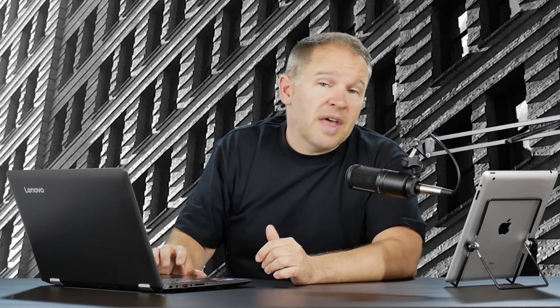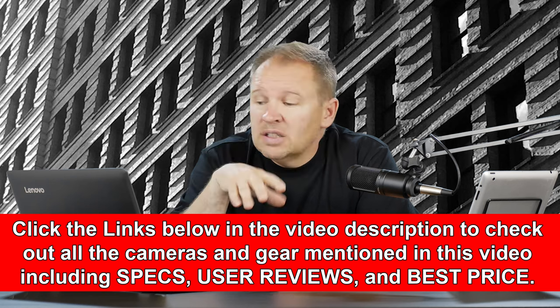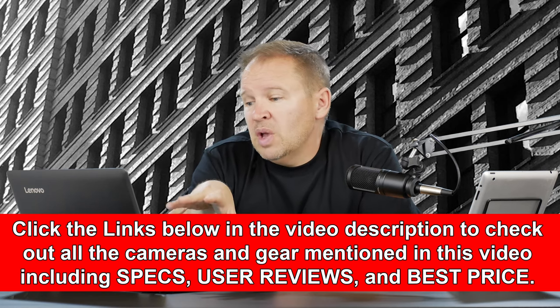So because you like Panasonic, the immediate choice that comes to mind is the FZ1000, which is a fantastic camera. It's going to give you a 25-400mm f2.8-4 equivalent lens. It's going to give you a better sensor because it's got a 20-megapixel, one-inch sensor — very nice sensor. And it's going to give you the ability to shoot 4K video as well, which you may find you start doing. 4K video gives you the ability to take screen grabs at a decent resolution, which a lot of people find out kind of inadvertently. We also have a hybrid 5-axis OIS system — just a better all-around camera, quite an upgrade from your FZ100.